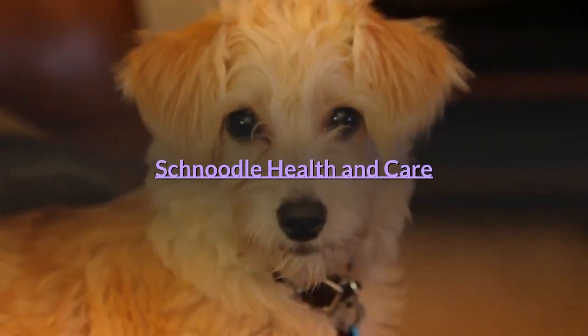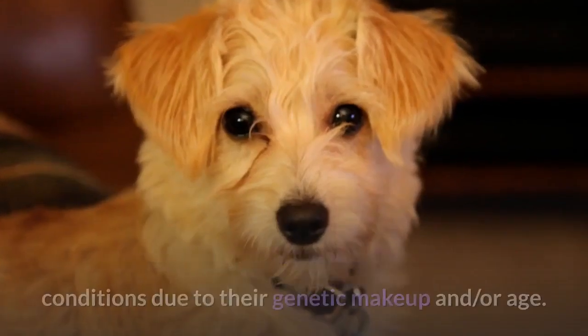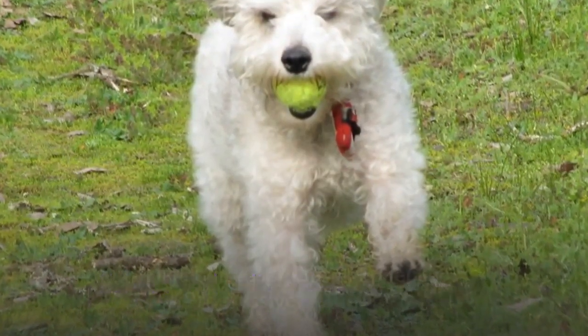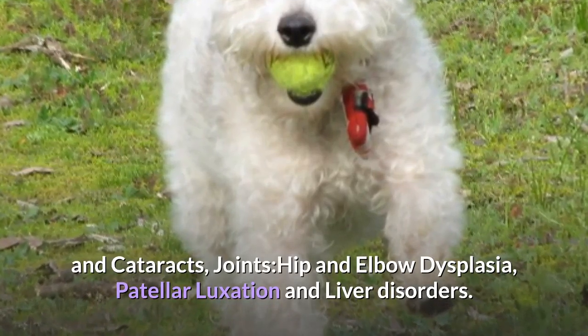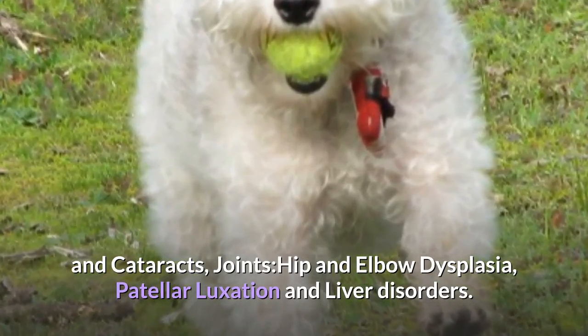Schnoodle Health and Care. Like any dog, the schnauzer poodle mix may be predisposed to health conditions due to their genetic makeup and/or age. Schnoodle health risks to be aware of include: heart diseases, brain/epilepsy, eyes — progressive retinal atrophy and cataracts, joints — hip and elbow dysplasia, patellar luxation, and liver disorders.